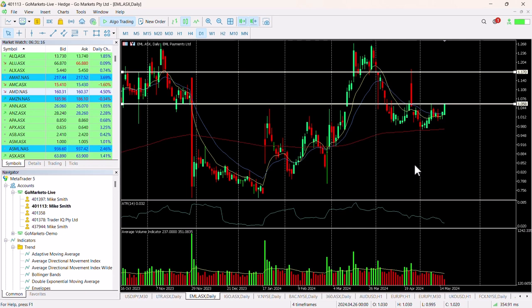Worthwhile being patient, of course, to make sure it has managed to breach 106. So worthwhile checking in on at the end of the trading session.